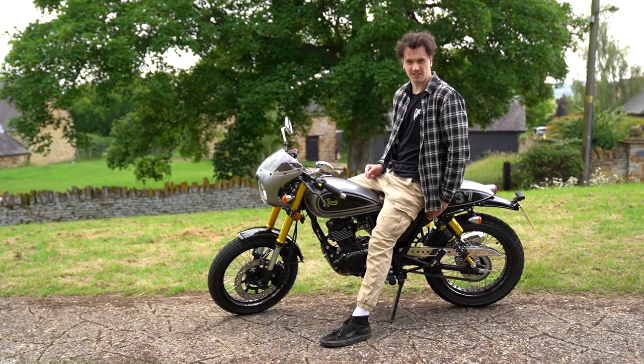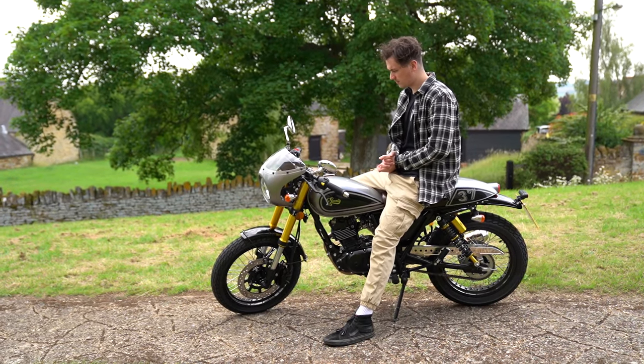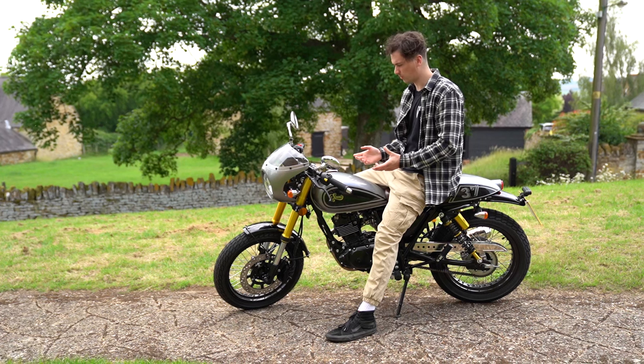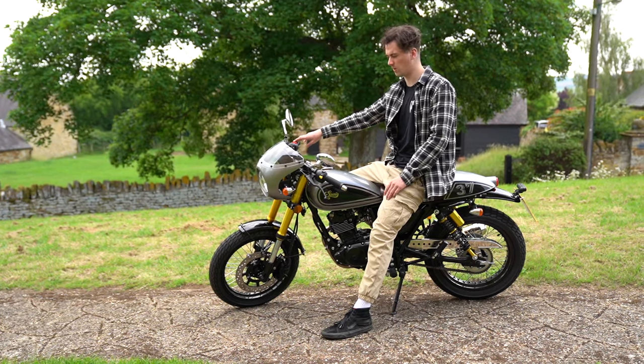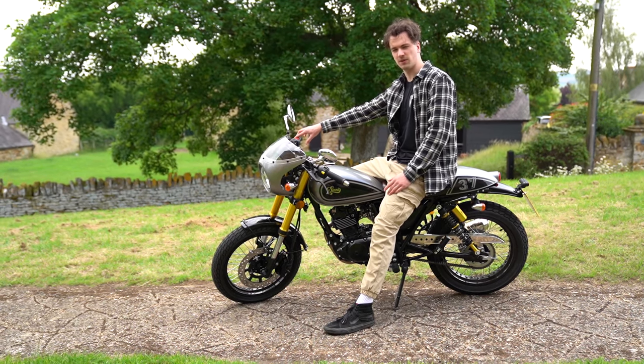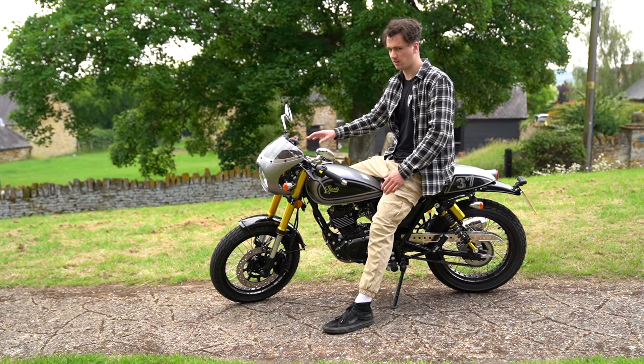It's got a seat height of 30 inches and for me it doesn't feel too small. I think I'm probably on the edge of how tall you'd want to be — I'm six foot one. My dad's definitely too big for it, but he's a bit old to ride a 125 anyway.